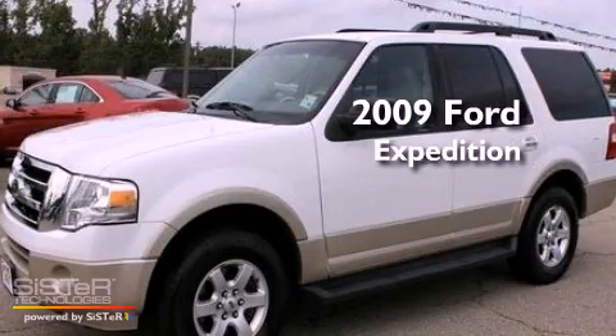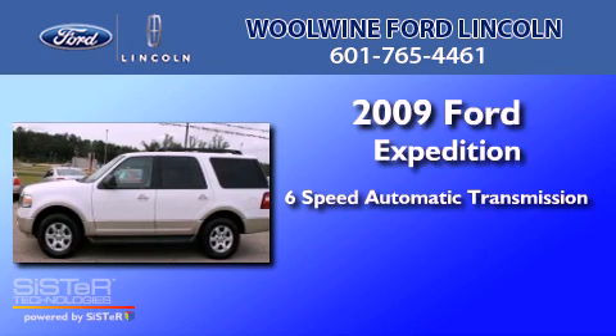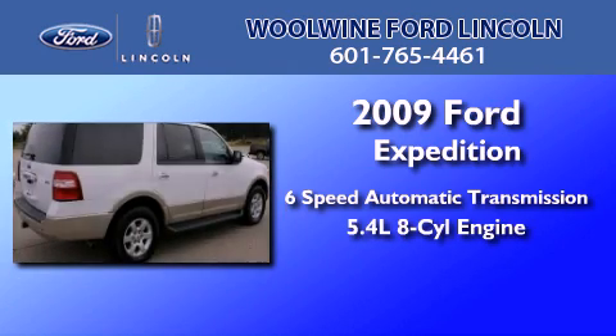This is a 2009 Ford Expedition. This SUV has a six-speed automatic transmission and a 5.4-liter V8.